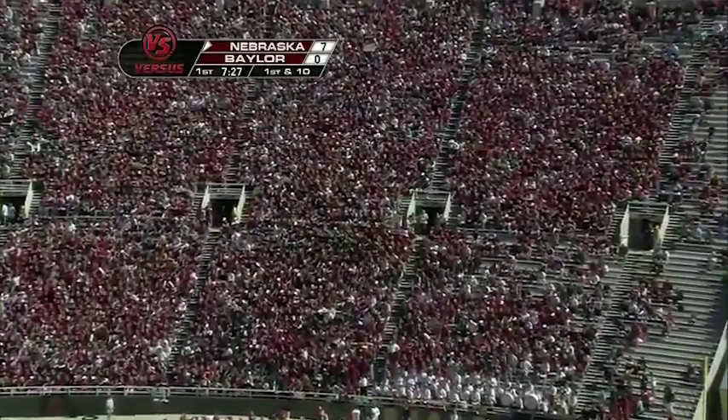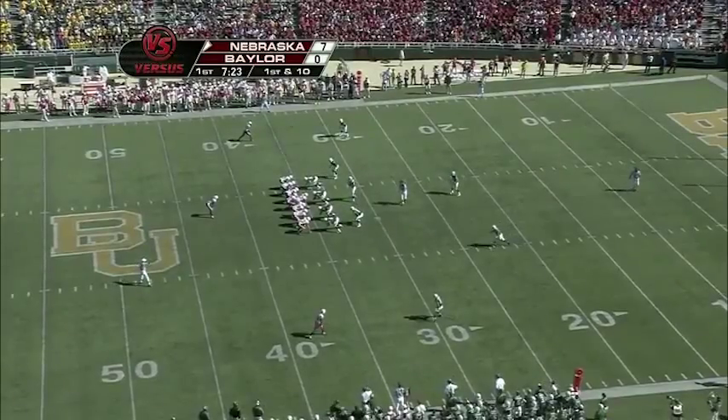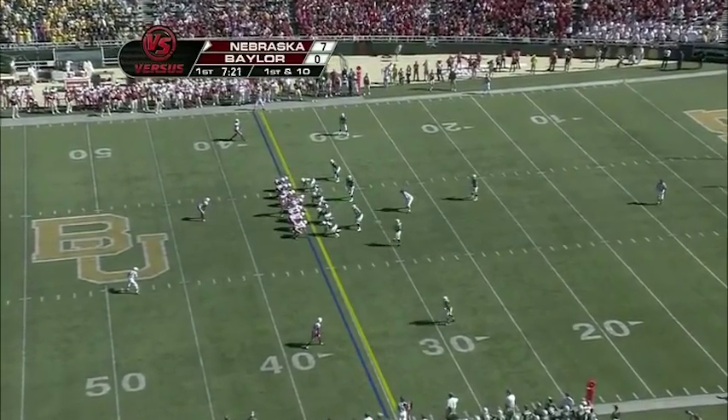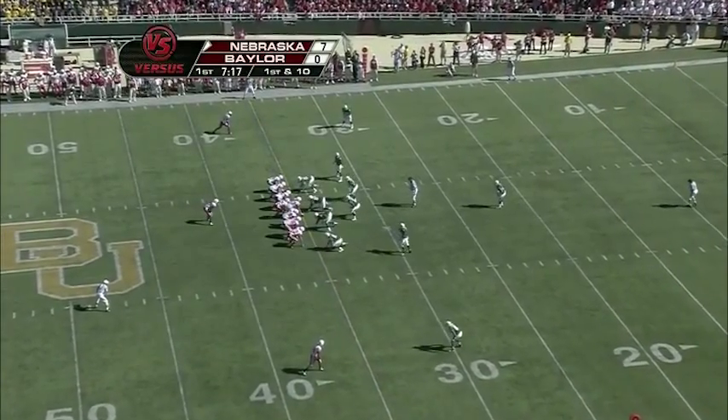You see the crowd — Nebraska people have got about half the stadium. We are in Waco, right? Yeah, you wouldn't know it. They were so much fun in the hotel last night — Nebraska people.